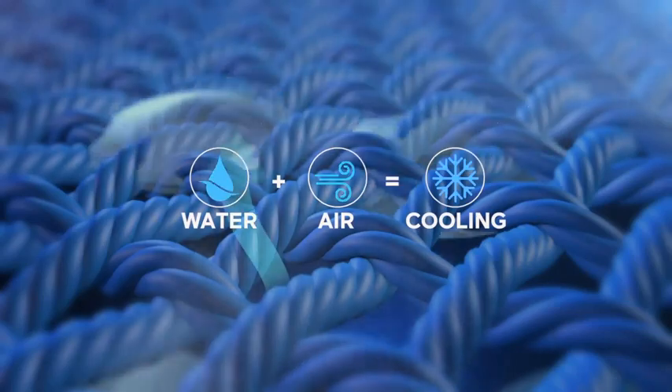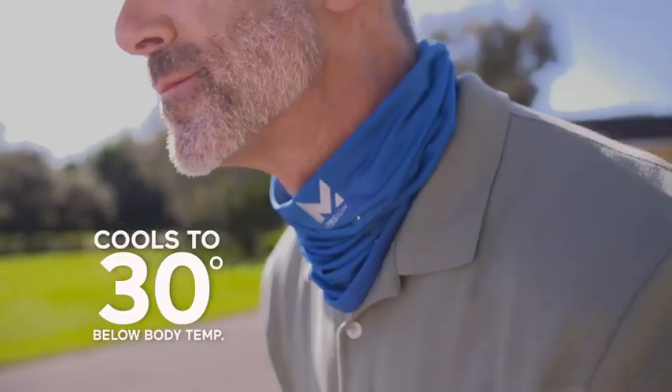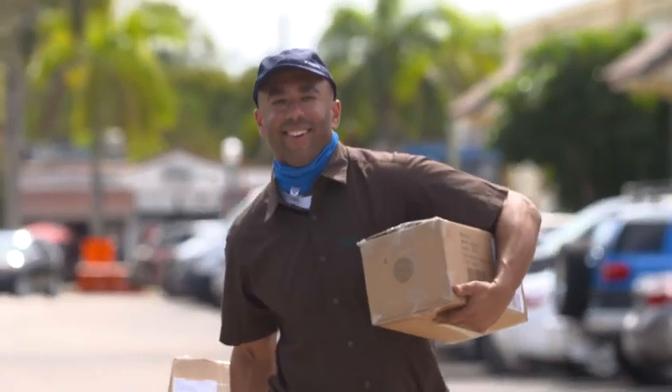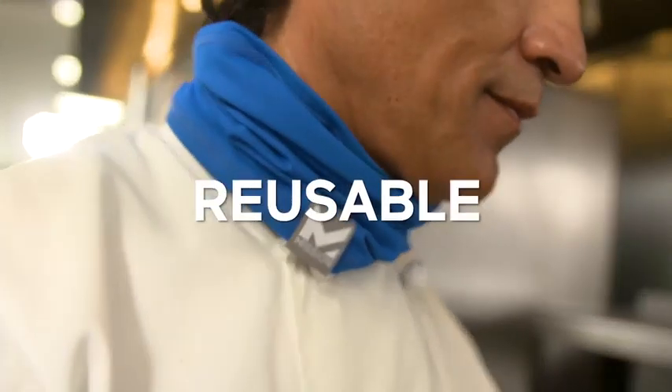Mission's Cooling Fabric technology can be water-activated to cool down to 30 degrees below body temperature. Machine-washable, chemical-free cooling you can use over and over again.